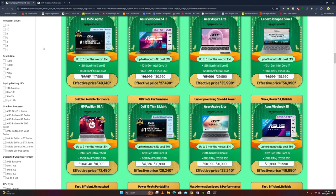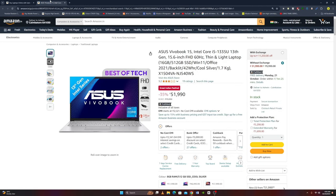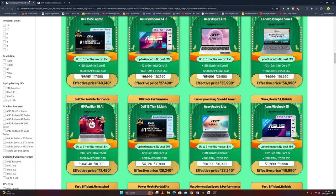Next laptop is the Asus VivoBook 15, with an Intel Core i5 13th Gen, 15.6-inch Full HD display at 60Hz, lightweight design, 16GB RAM, 512GB SSD, Windows 11, Office 2021, backlit keyboard, 42W battery, Cool Silver Color, and weighs 1.7 kg. The original price is Rs. 51,990 and the effective price is Rs. 46,990.